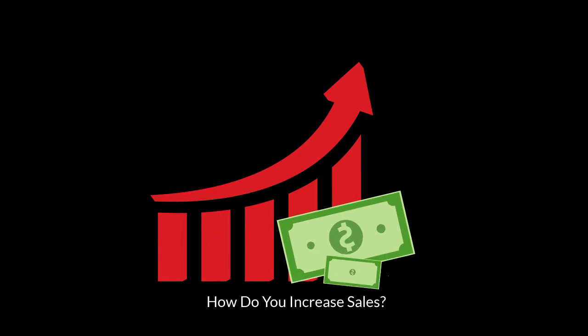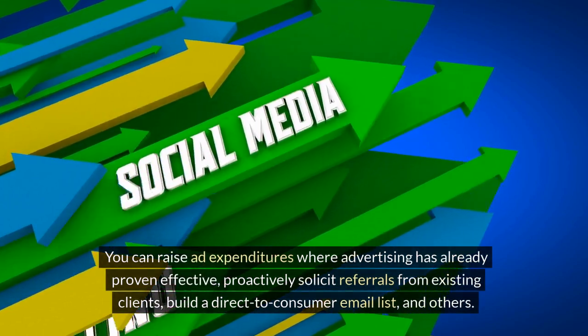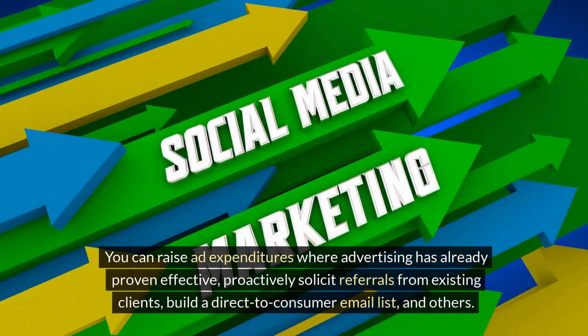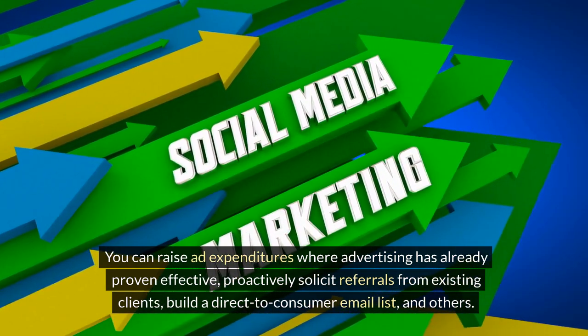How do you increase sales? Increasing sales can come from a few different places. You can raise ad expenditures where advertising has already proven effective, proactively solicit referrals from existing clients, and build a direct-to-consumer email list.